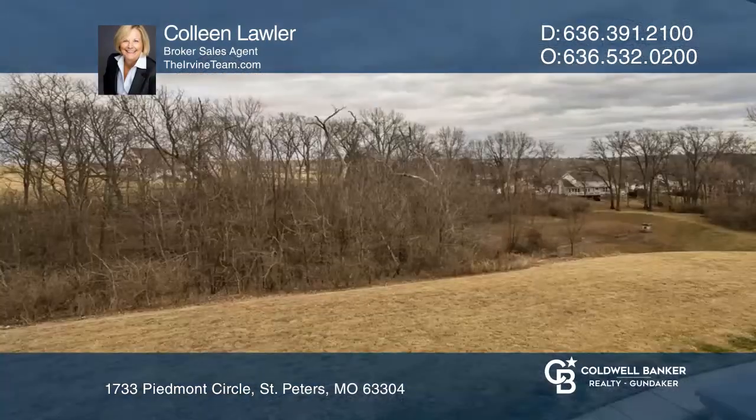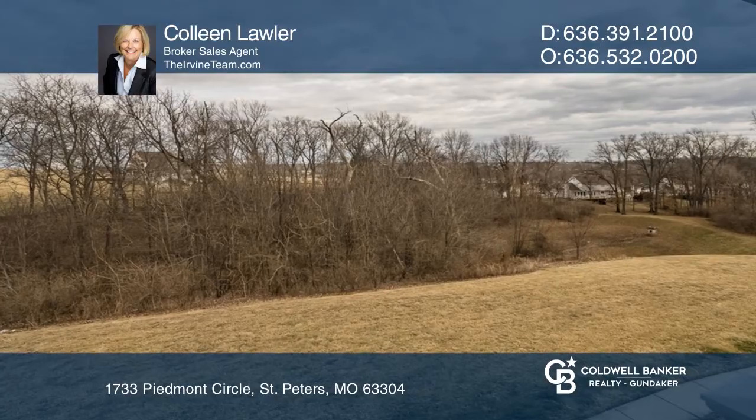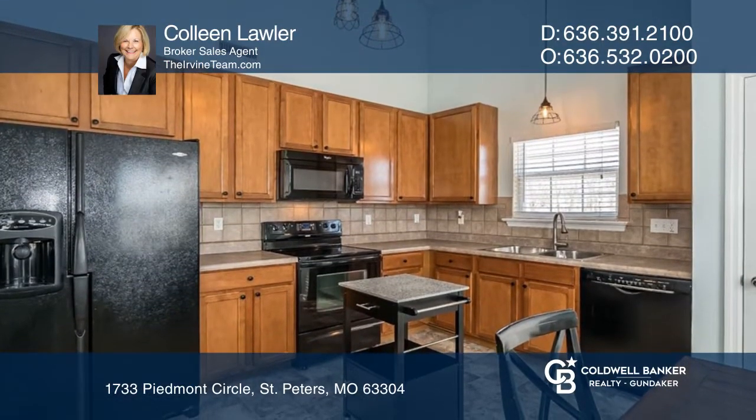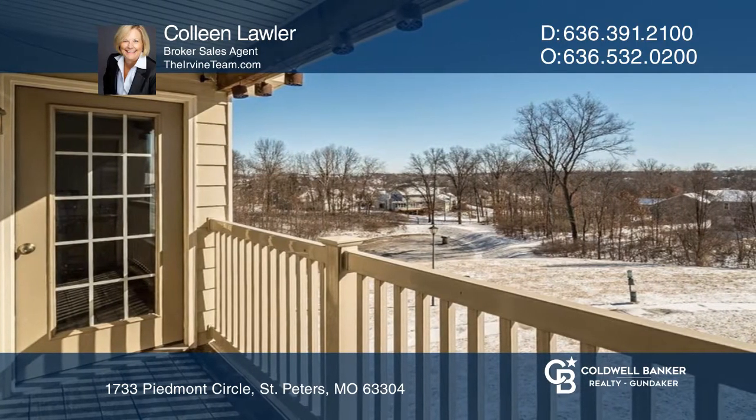This upper-level condo welcomes you with vaulted ceilings and a gorgeous view of trees and the wooded common ground. You'll love the smooth top electric range, built-in microwave and a tile backsplash in the kitchen.